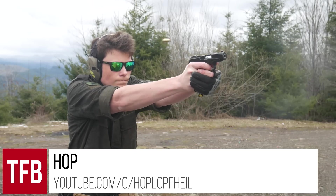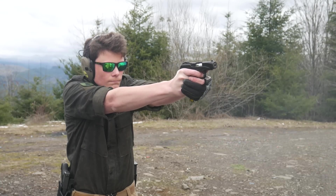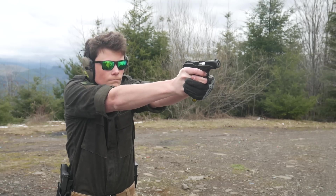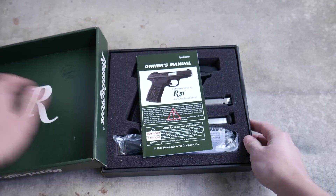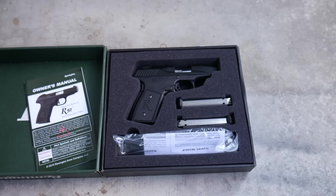Hey, what's up guys? I'm Hop, TFB TV's least financially responsible contributor. Welcome back to another episode of Budget Blasters. We're gonna skip the theme song because we've got places to be. A few months ago I picked up a Remington R51 for $200, which probably sounds like a great deal if you don't know anything about the R51, but if you keep up on gun news you might already be familiar with the downfall of the Remington R51.